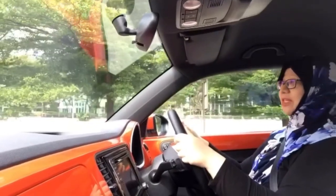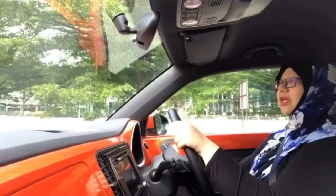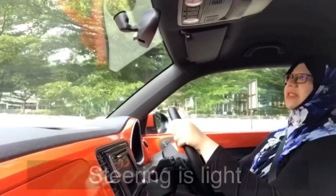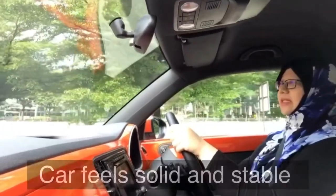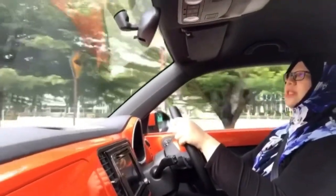So I am starting my test drive. We're at the traffic light so I can talk. So far it feels comfortable — the steering is light but the car feels solid and stable, heavy, which I like. So it's only my first minute.